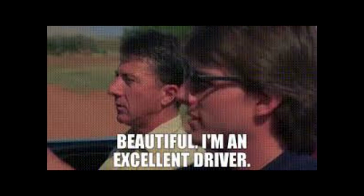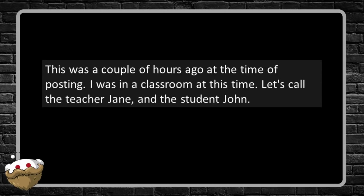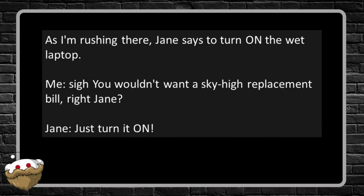Next story: 'Teacher in a Classroom Not Knowing How to Deal with a Water-Damaged Laptop.' This was a couple hours ago at the time of posting. I was in a classroom — let's call the teacher Jane and the student John. I wasn't looking at the time, but I think John might have tilted an open water bottle. I immediately saw it, rushed to shut down the wet laptop, and grabbed all of my tissues to clean the thing. As I'm rushing, though, Jane says to turn on the wet laptop.